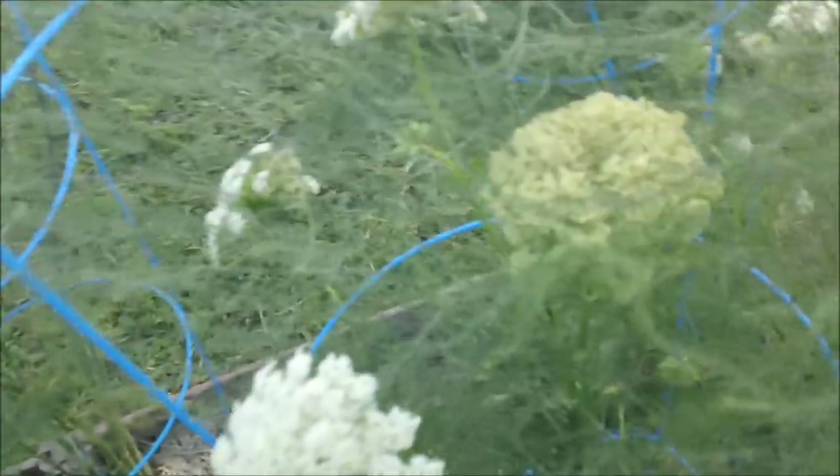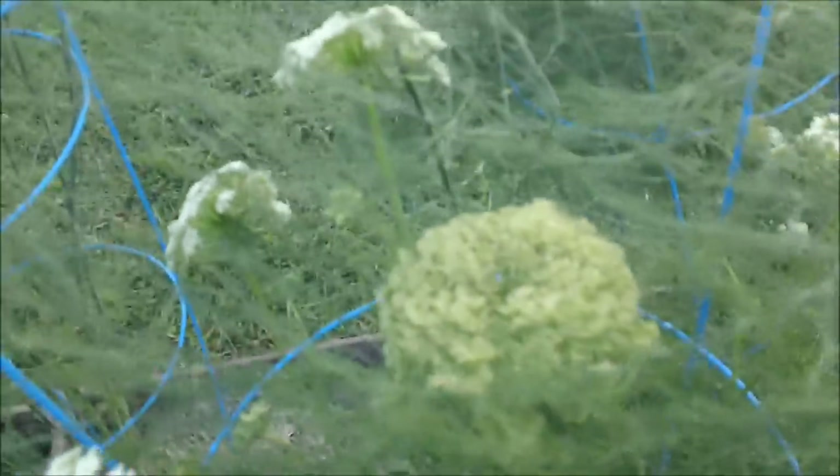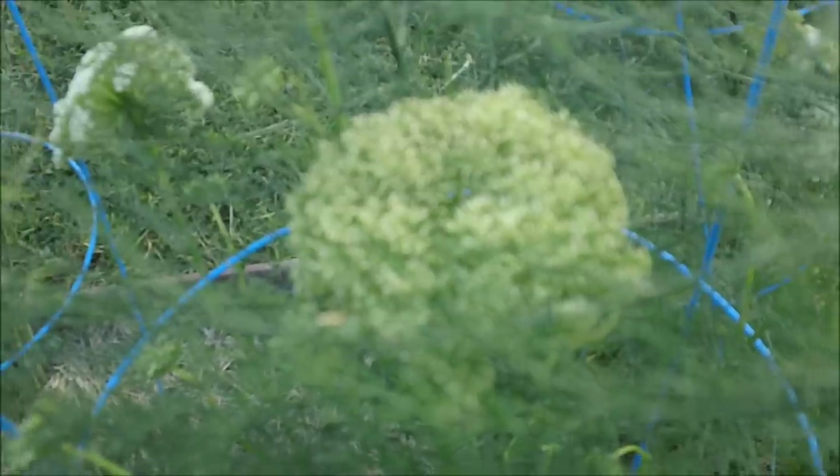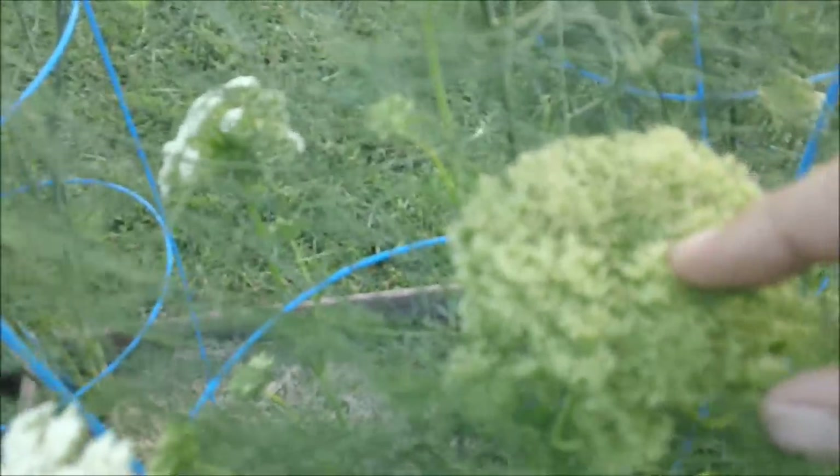My carrots — still trying to figure out where the seeds are. I think it's them coming up. It looks like maybe little balls are starting to form, but it's really hard to tell. All those white flowers are carrot seeds.